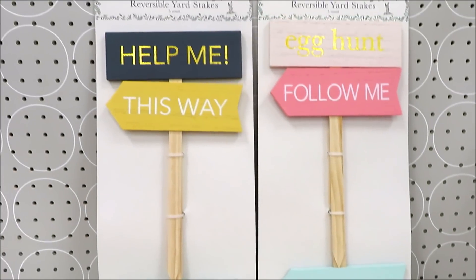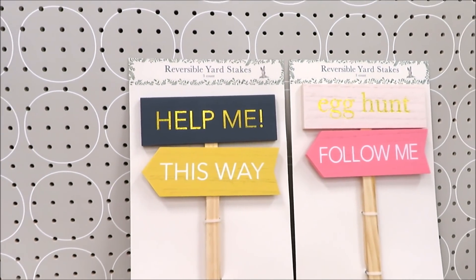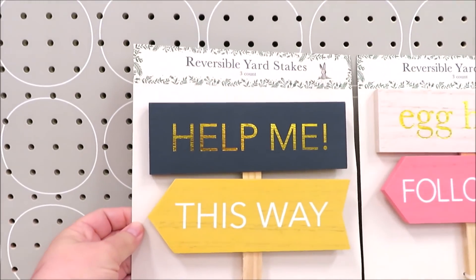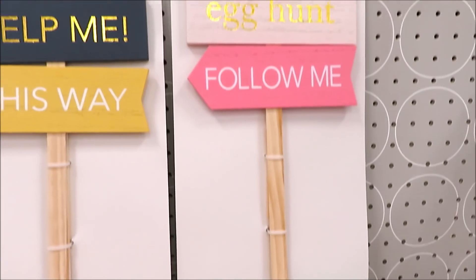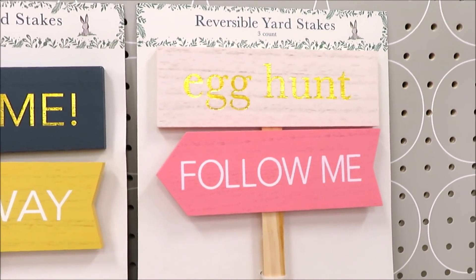For $5 they did two different sets of reversible yard stakes. This set is Help Me This Way over here on the turquoise. And then this one is This Way, Follow Me, and Egg Hunt in gold on a pale, pale pink.